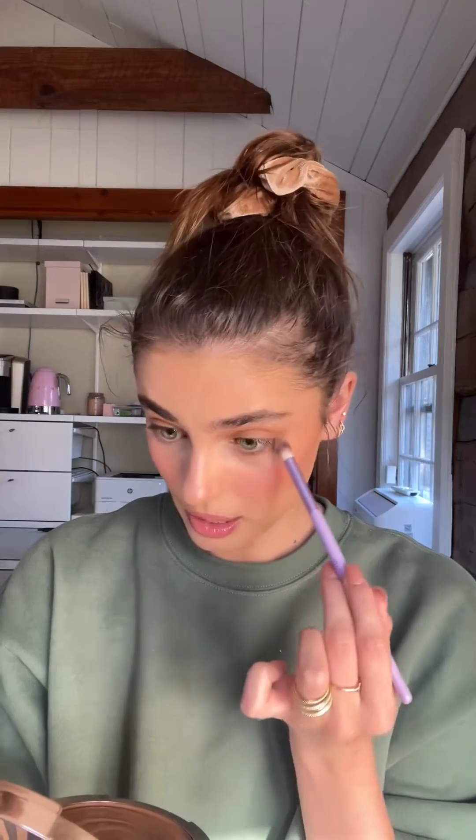I have terrible vision. I can't really see that far in front of me. I've worn glasses since I was maybe nine years old and I wore them until I was 13. I used to do gymnastics when I was younger and I had to wear my glasses while doing gymnastics — my glasses would come off and I had this thing that kept my glasses on while I was tumbling.